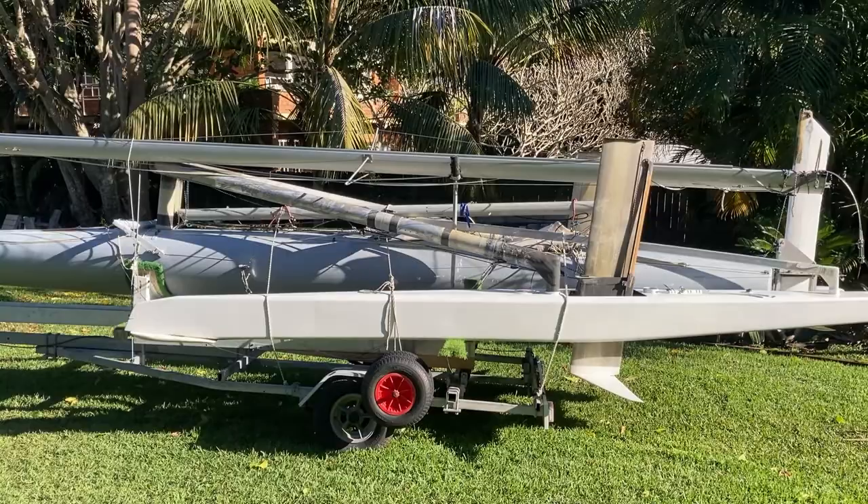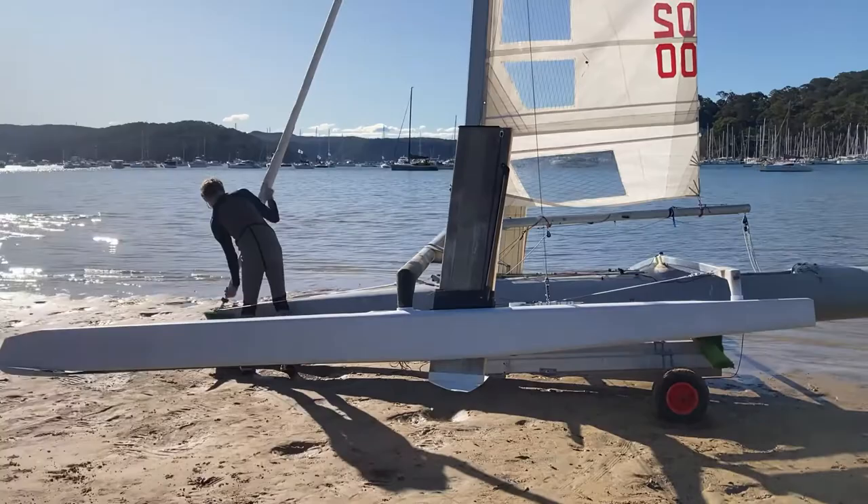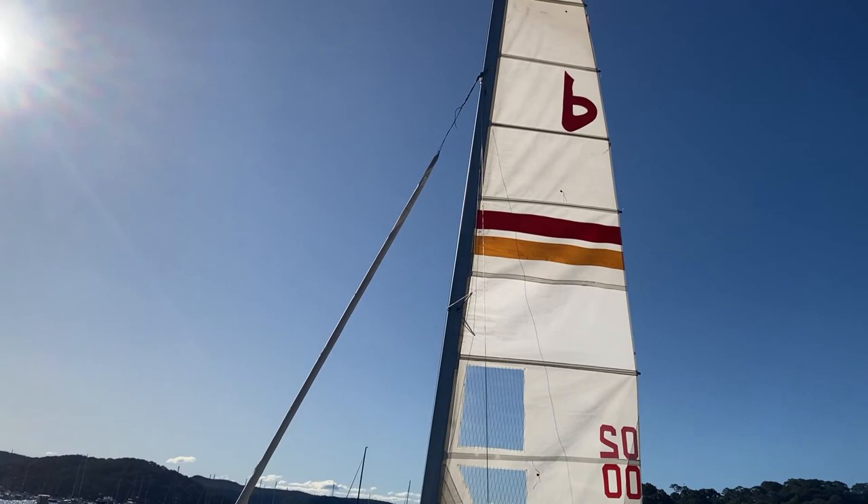At the moment the wind's dropped back to about 10 knots — it was flying about 20 earlier today. Hopefully it'll hold in there. We need probably about 8 to 10 knots to successfully fly around. So we're about to head off now, just rigging up on the water.